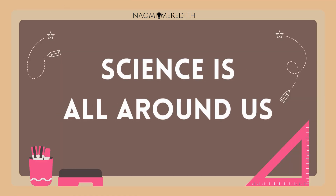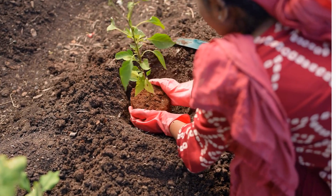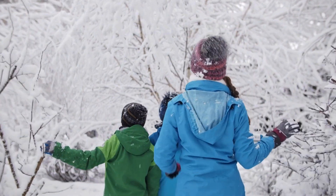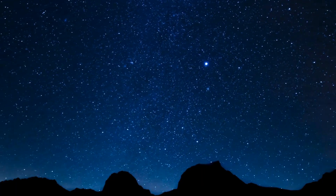Science is all around us, like when you grow a plant in your garden, when you track the weather each day, and even when you look at the stars at night and wonder what's out there.